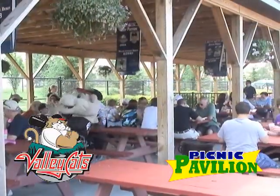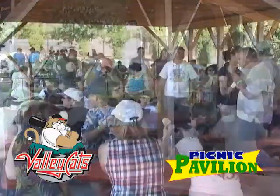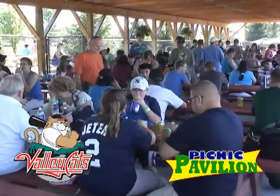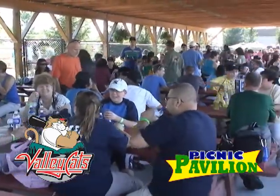This covered area located down the right field line is a fan favorite and ideal for larger groups. The Picnic Pavilion accommodates groups as few as 20 to as many as 350 people.